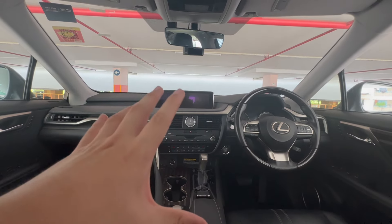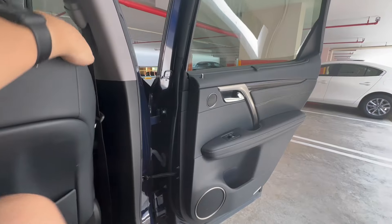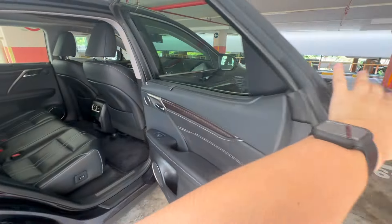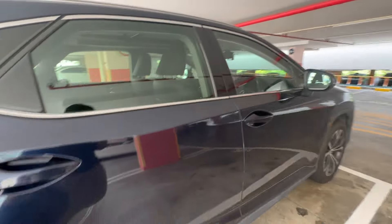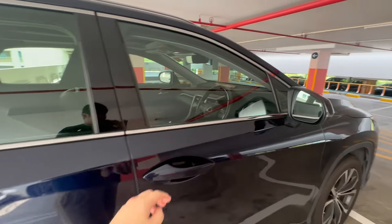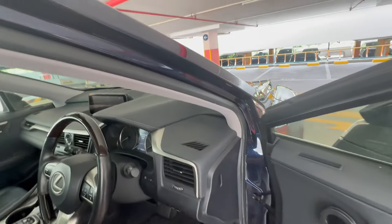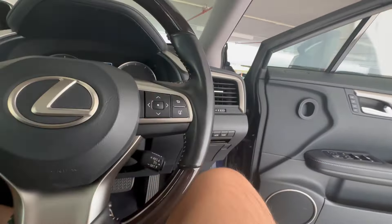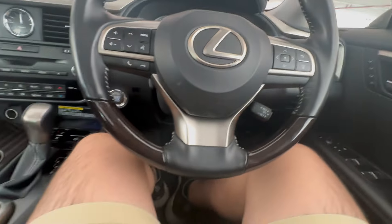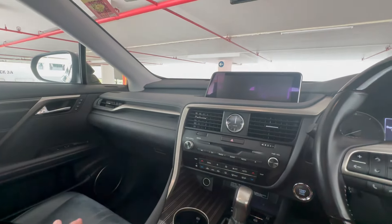Now let's move on to the front — the driver's zone. Jumping out of the car isn't a big issue because the doors open quite wide. Also, the ride height is quite high up, which is something to note for SUVs. I think this has the highest ground clearance I've noticed so far.